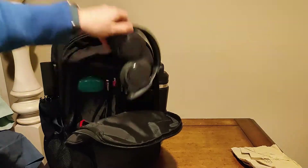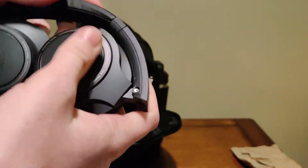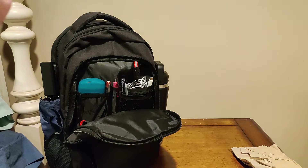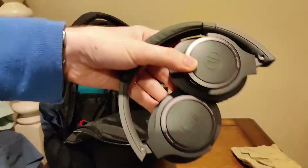Speaking of headphones — I also have Audio-Technica Bluetooth ones I got from FYE, at my old mall, which is unfortunately closing down. Here's that pair of Bluetooth headphones.